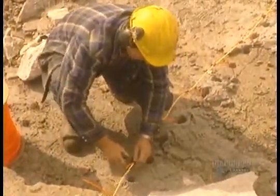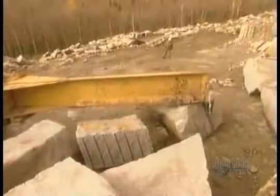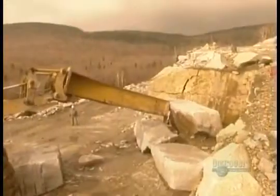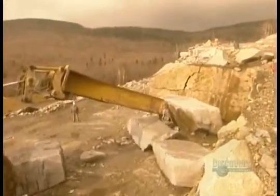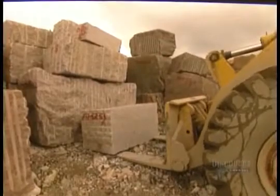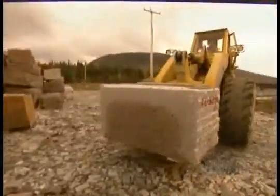Then they set it off. The explosion detaches the section. Then they use a combination of drills, steel pegs, plates, and wedges to cut it down further until they have rough blocks measuring 3 meters long by a meter and a half wide and deep, a size the granite factory can handle.